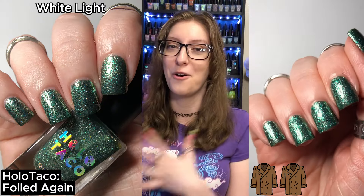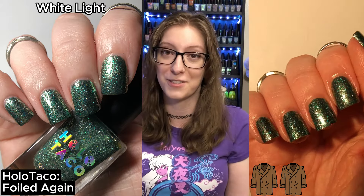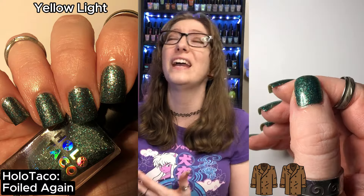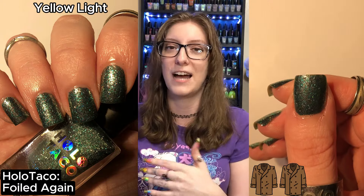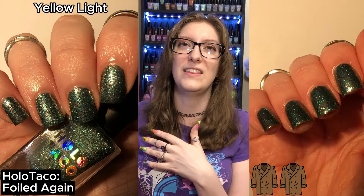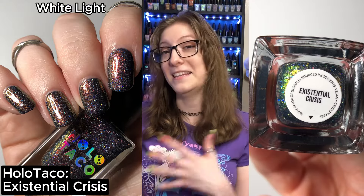I was able to get Foiled Again opaque in two coats and I'd suggest a peel-off base coat — it is a bitch to remove, as all HoloTaco metallic flakies are — but good lord, this was worth the wait. It was stunning and beautiful on the nail. I'm glad she took it back to the drawing board because in the Holo Royalty version it leaned more silver, and I'm so glad they figured out how to make it more green. I am so pleased.